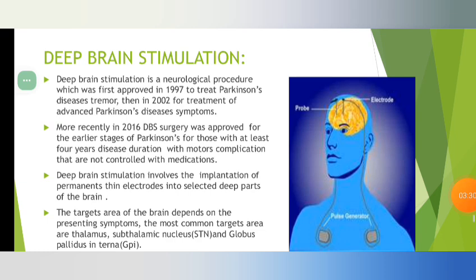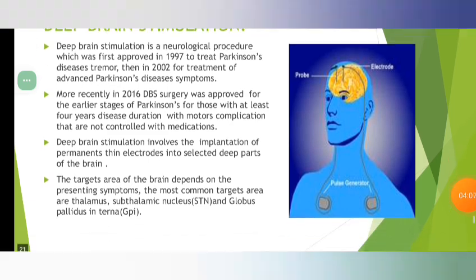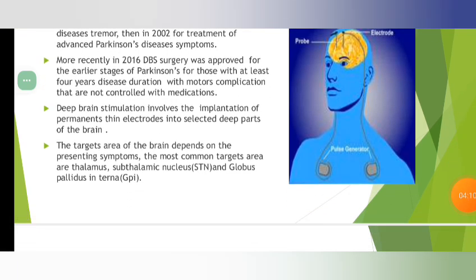Deep Brain Stimulation is a neurological procedure which was first approved in 1997. More recently, in 2016, DBS surgery was approved for the earliest stage of Parkinson's for those with at least 4 years disease duration with motor complications not controlled with medications. DBS involves the implantation of permanent thin electrodes into selective deep parts of the brain. Target areas include the subthalamic nucleus and globus pallidus.